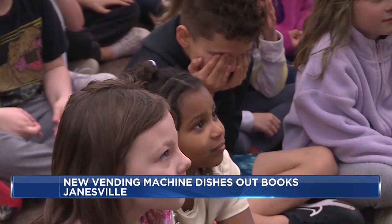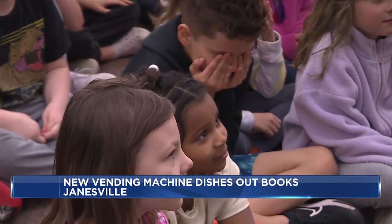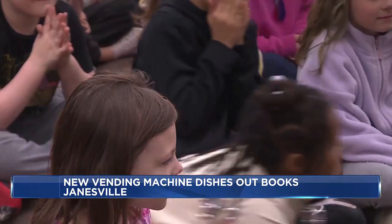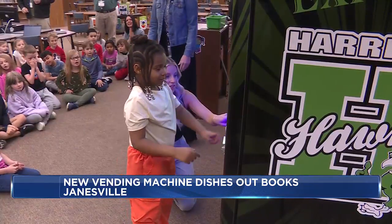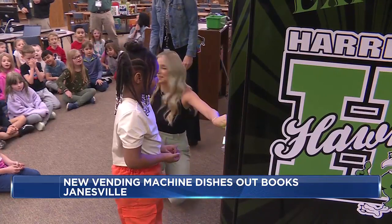And the very first Harrison Hawk to use the machine — Miracle! She selects 'The Pigeon Needs a Bath' — that's a good one.